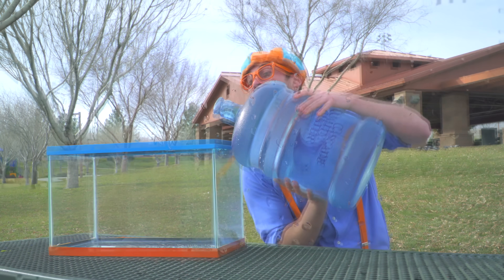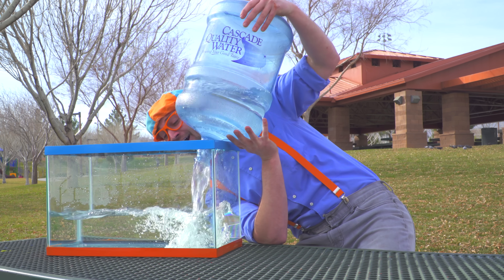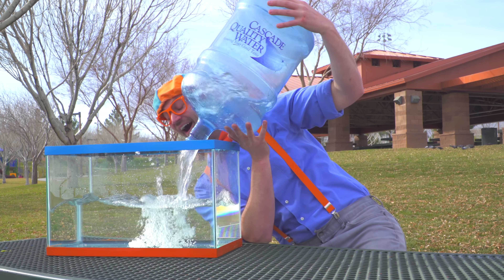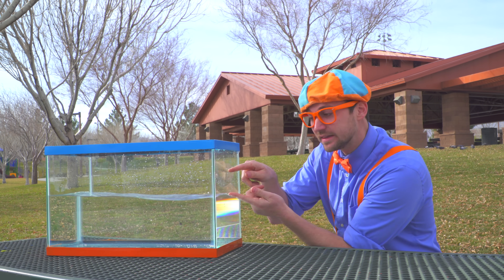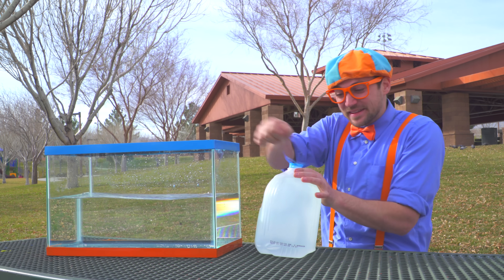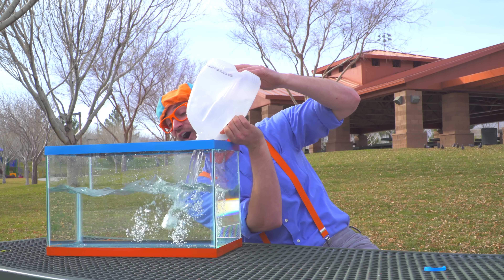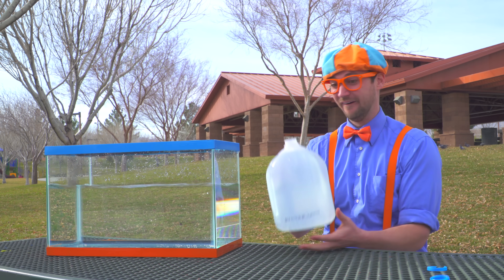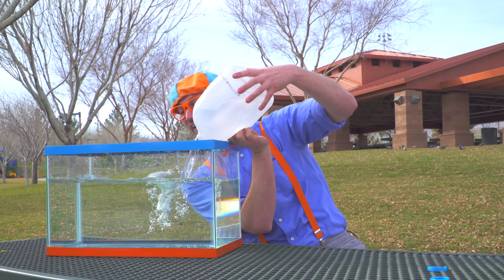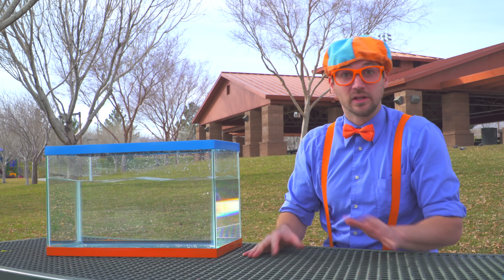This is a lot of water. Here we go! No more water. Okay, I think we should put a little bit more in, alright? Open this up. Here we go! And one more. How about that amount? Perfect! Alright, so now let's go get some items.